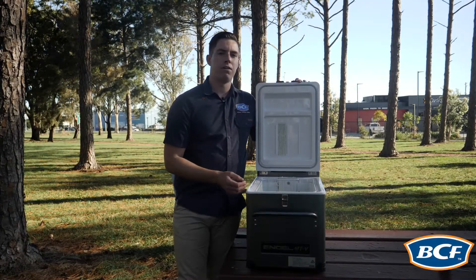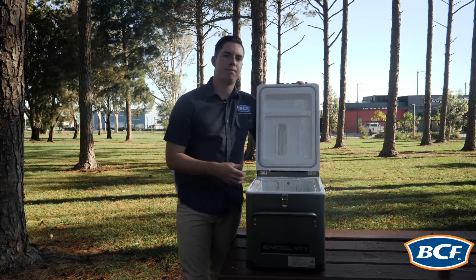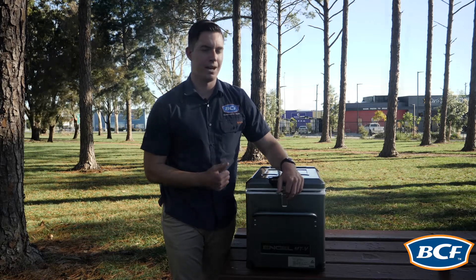The MTV 35 also comes with the Engel LED light. Now this light is a very efficient packed feature to the point where the light will turn on when the lid is open and turn off when the lid is shut. This means that your battery is going to last longer across the weekend trip away.